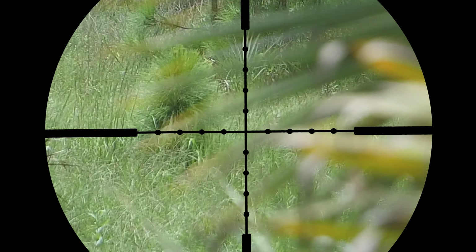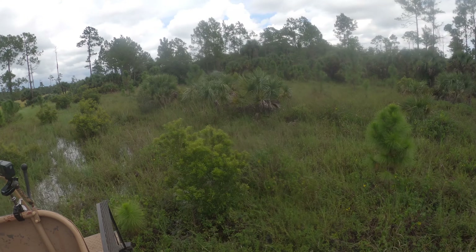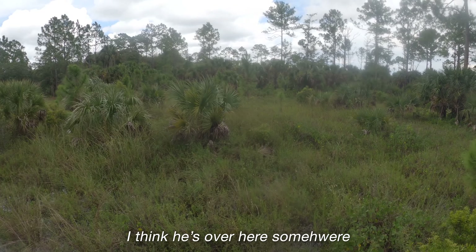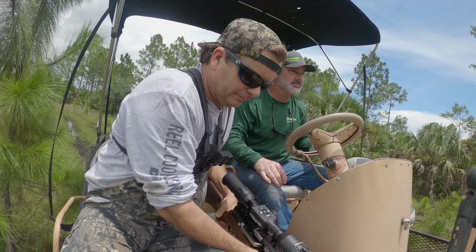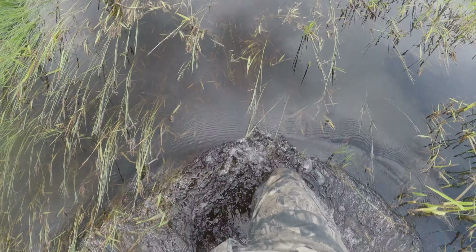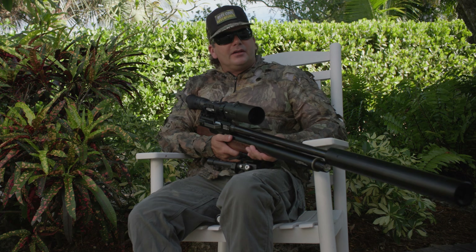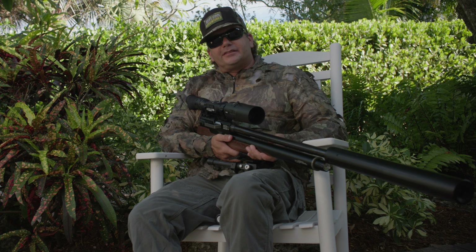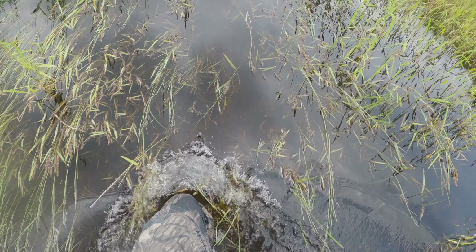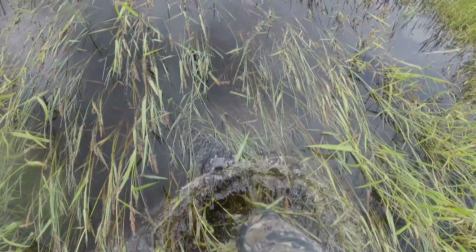He didn't even make it 30 feet. I think he's over here somewhere. Now always be cautious of snakes or anything that can harm you. A lot of times when the water level is high like this, the moccasins, the rattlesnakes and everything like to get up around these gates. So I'm going to be real cautious here. I'm watching my steps and I'm knee deep in cow poop.